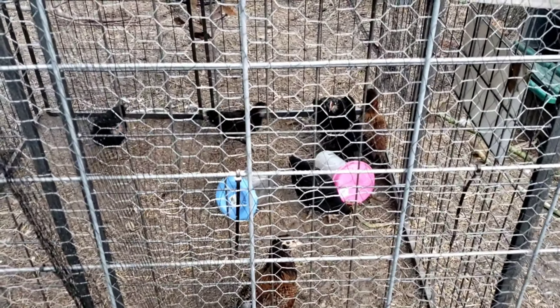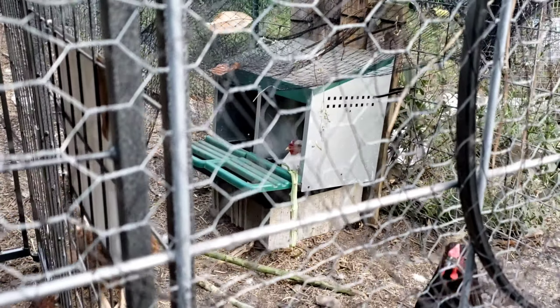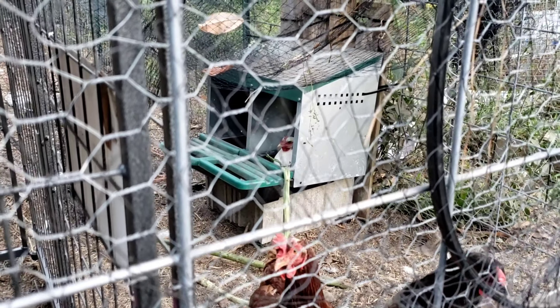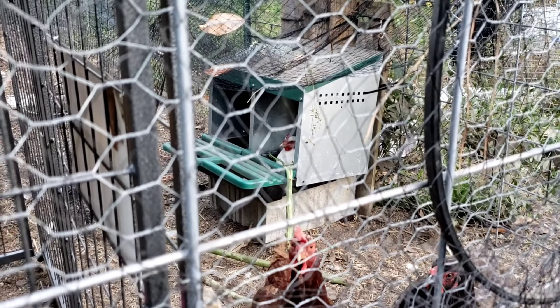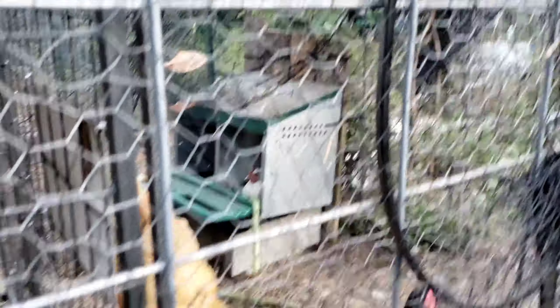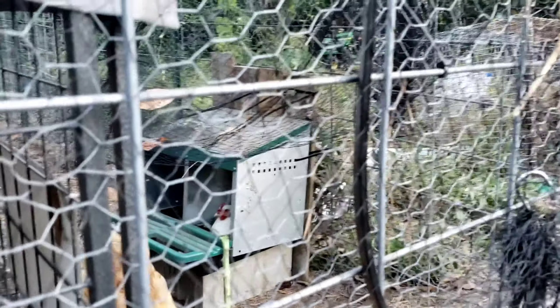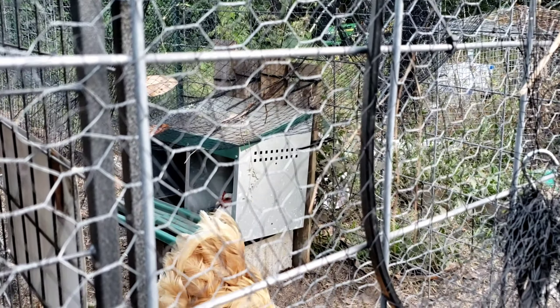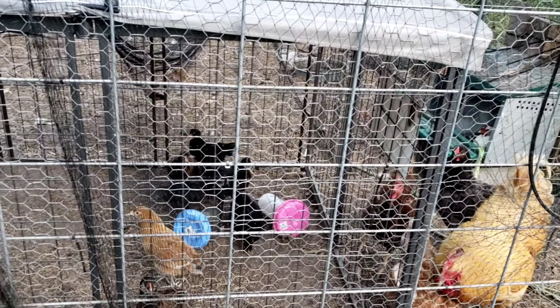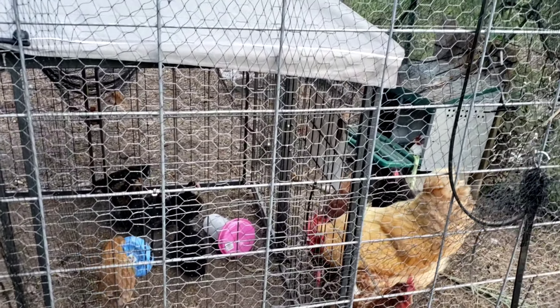The new residents of the chicken hotel are hopefully going to be some baby chicks from that mama right there — she is our broody mama. She has been broody every year we've had her and this is the first year she's had a rooster, so hopefully we get some babies. We'll have to put some hardware cloth around to keep the babies in once she has them.